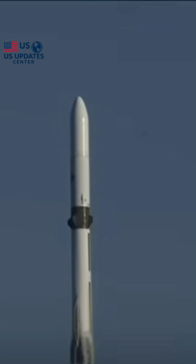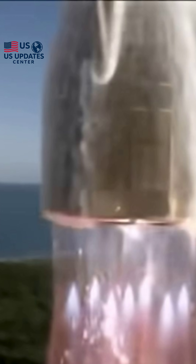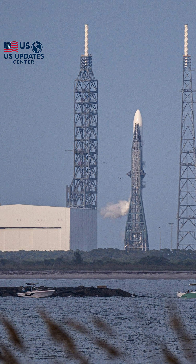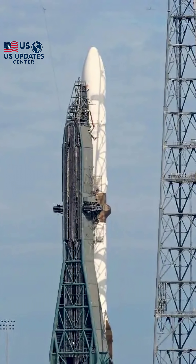Reusability is the holy grail of cost-effective space travel, and this landing was the ultimate test. We saw the re-entry burn ignite, slowing the booster down as it plunged through the atmosphere. The tension mounted right up to the final seconds — and then a perfect sequence: the final landing burn, and then touchdown.